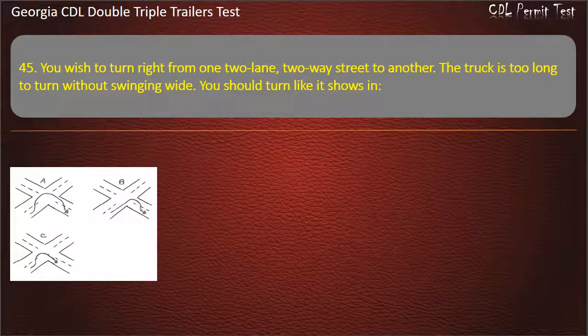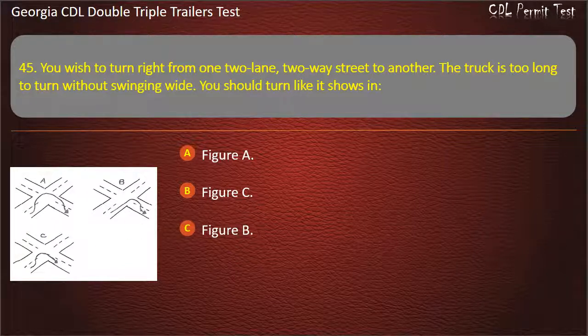Question 45: You wish to turn right from one two-lane road to another. The truck is too long to turn without swinging wide. You should turn like it shows in which figure? Options: Figure A, Figure C, Figure B. Answer: Figure B.